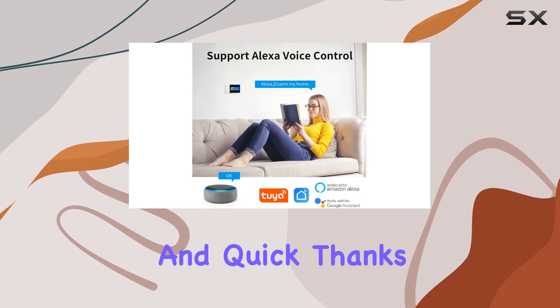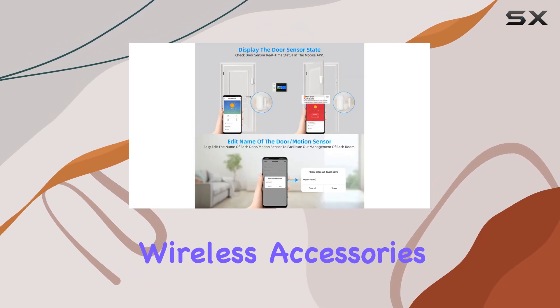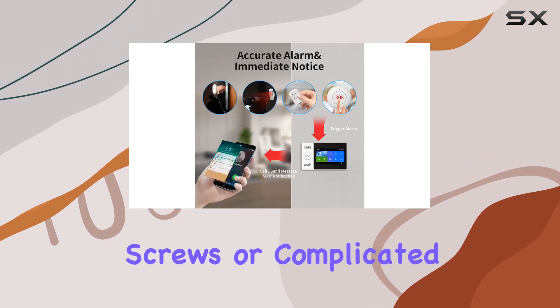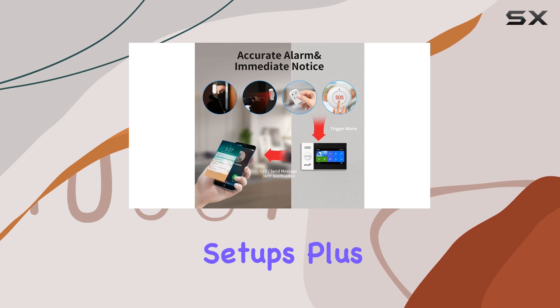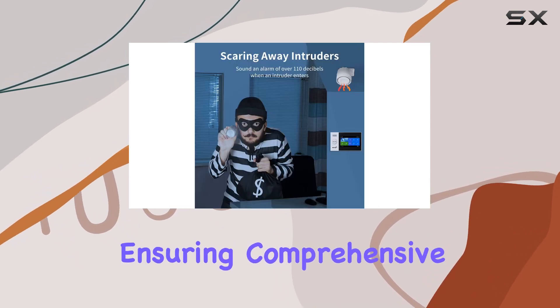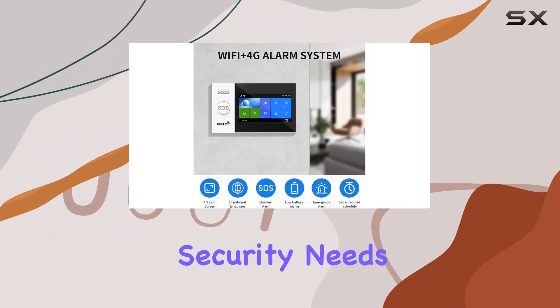Installation is tool-free and quick, thanks to pre-connected wireless accessories that snap into place effortlessly — no need for screws or complicated setups. Plus, the system supports multiple defense zone settings, ensuring comprehensive coverage for your home security needs.